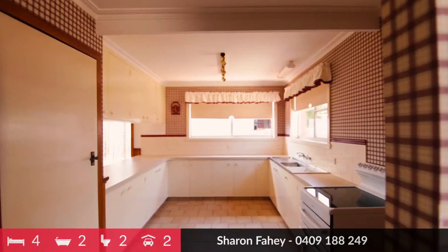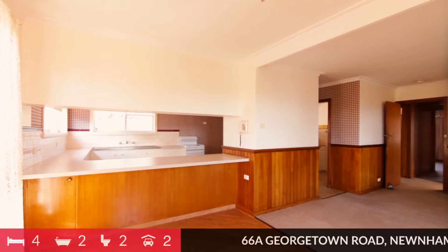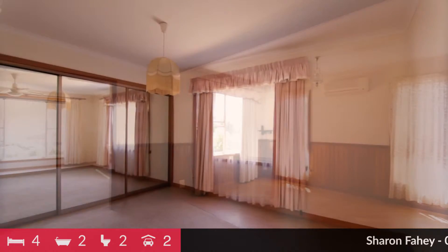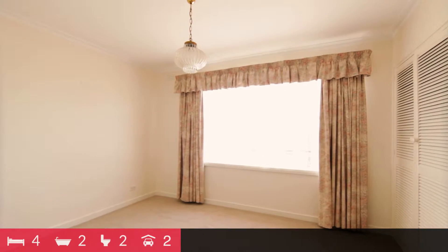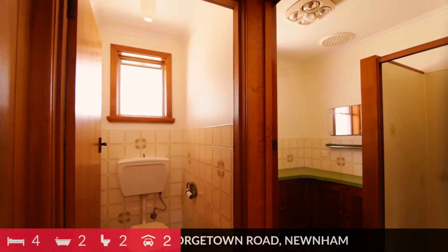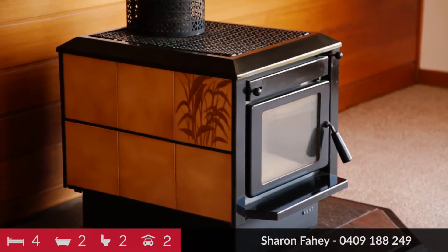Inside the home, the kitchen is spacious and flows through to a large dining with two separate living areas. Three bedrooms are also spacious with built-ins. The bathroom is neat and tidy and has a separate toilet. The heating throughout the home is excellent with a Kent wood heater as well as a heat pump.